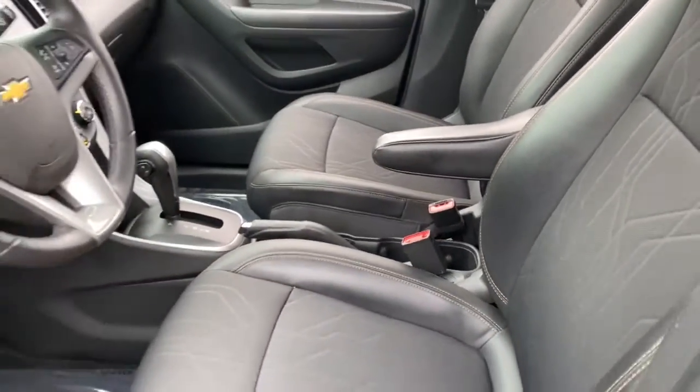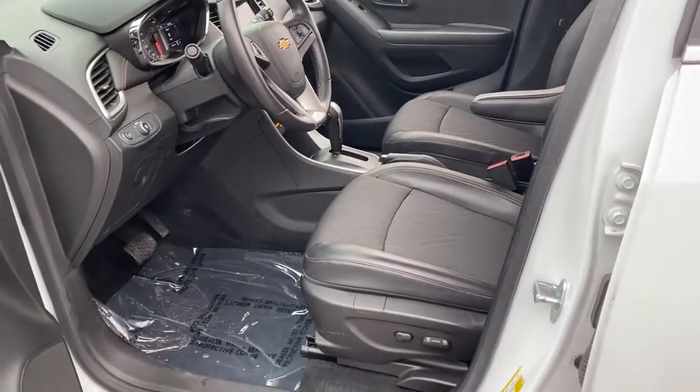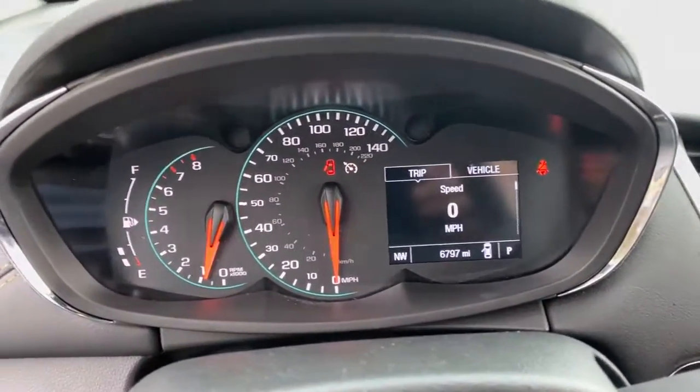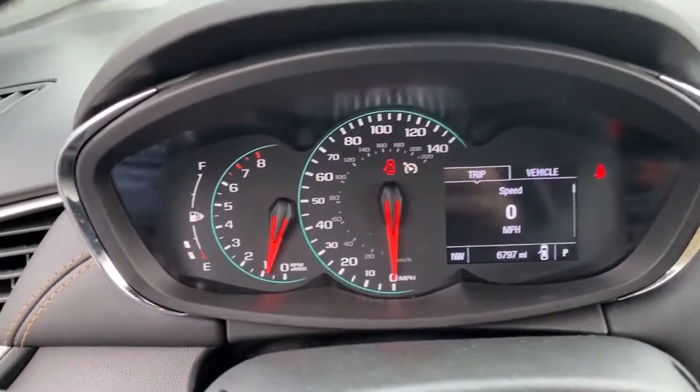These are just some of the great options this vehicle comes with: keyless entry, keyless start, premium sound system, heated mirrors, satellite radio, steering wheel audio controls, aluminum wheels, power driver seat, leather wrapped steering wheel, electronic stability control.